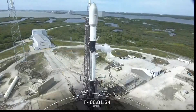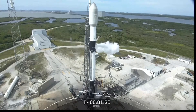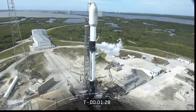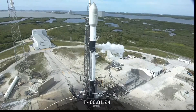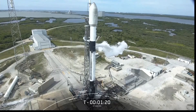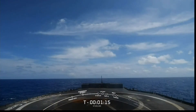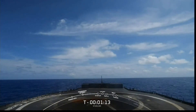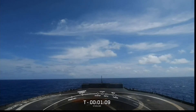The booster you see on your screen is flying for the eighth time today, having previously supported SES-22, ispace's Hakuto-R Mission One, Hispasat Amazonas Nexus, CRS-27, and three Starlink missions. After liftoff and stage separation, the booster is scheduled to land on our drone ship A Shortfall of Gravitas, and you can see an amazing view of that on your screen.